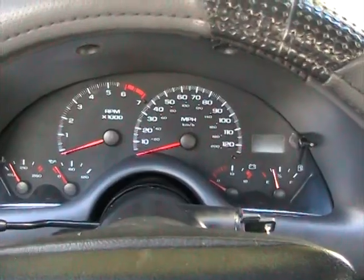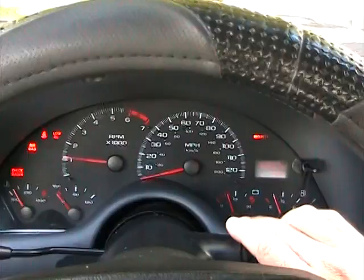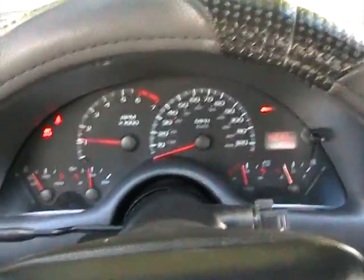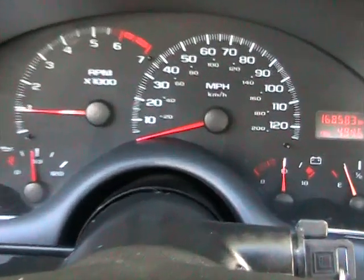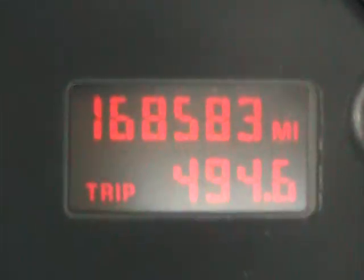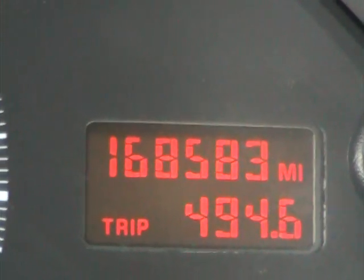Now we're sitting inside this 1998 Camaro. Going to go ahead and start it up. As you can see, it starts up with no issues at all. Everything works perfectly on it. AC is cold. Take a look at the mileage — it's got 168,583 miles.